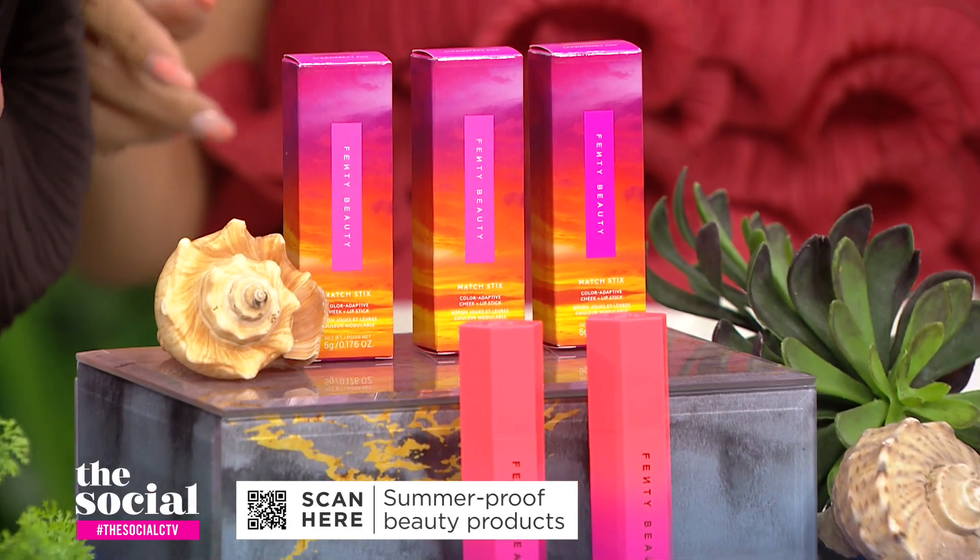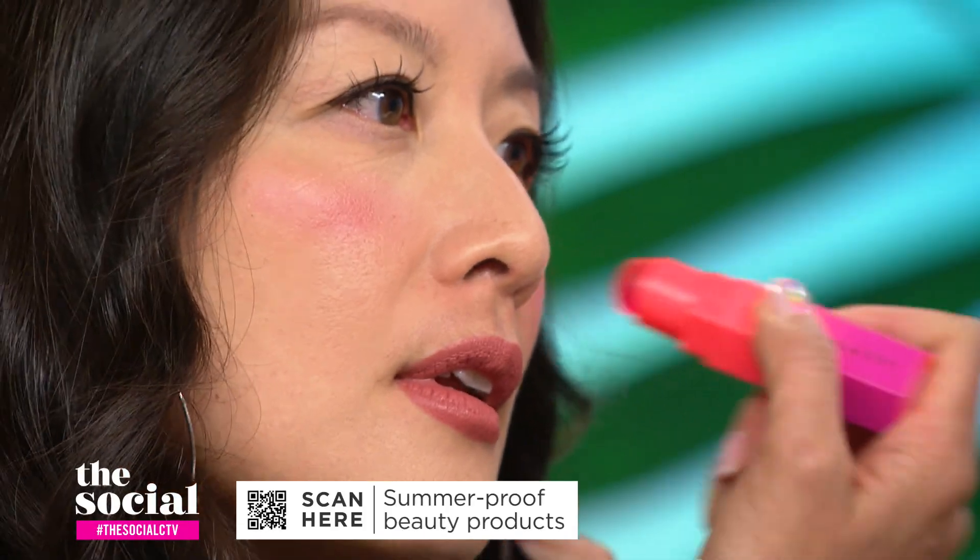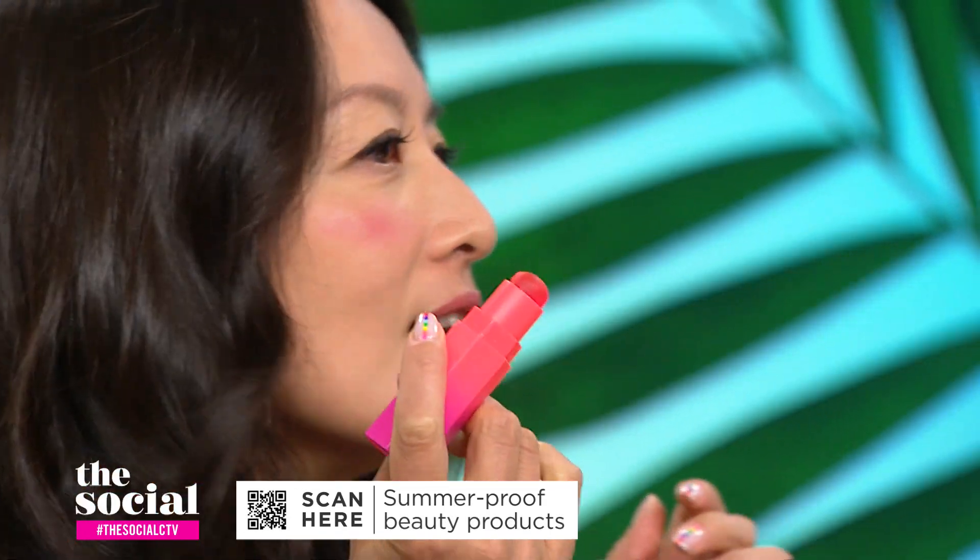This is called Strawberry Pop — again, leaning into the Barbiecore trend. It looks like a gel, almost jelly. When you apply it on your skin, it's like a blush-highlighter hybrid that adapts to your actual skin tone. So this looks good on all different skin tones.